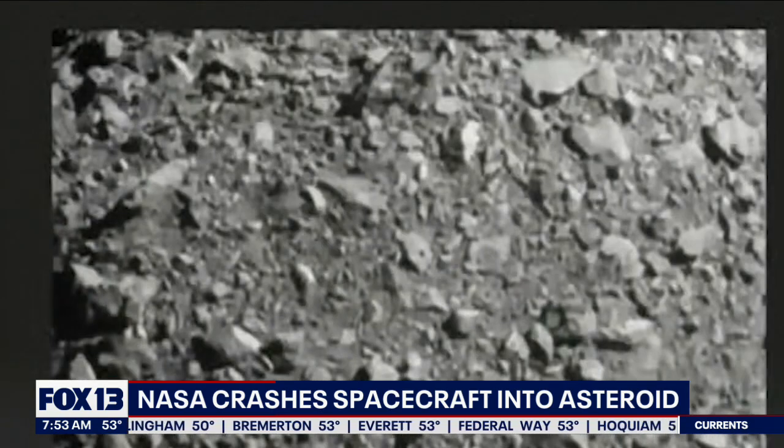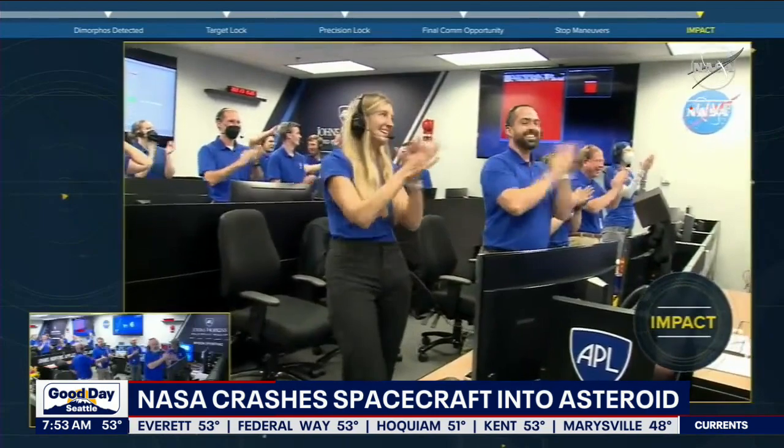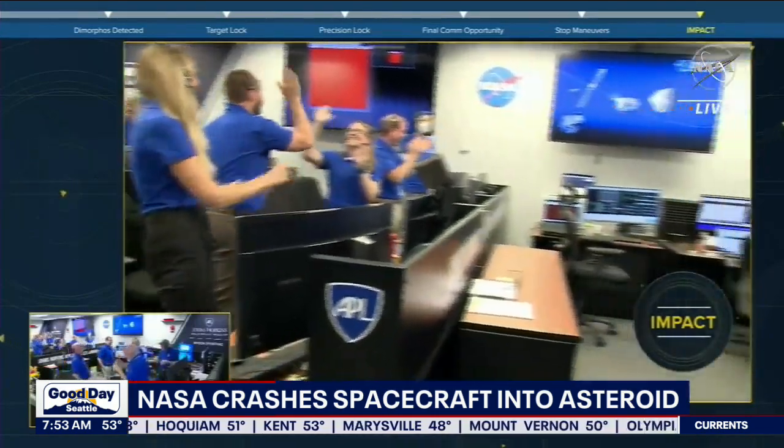The mission cost around $300 million. And while it does sound like a lot, NASA says it's relatively cheap compared to some of its other experiments — relatively cheap, like a coupon, something like 30% off your NASA coupon.